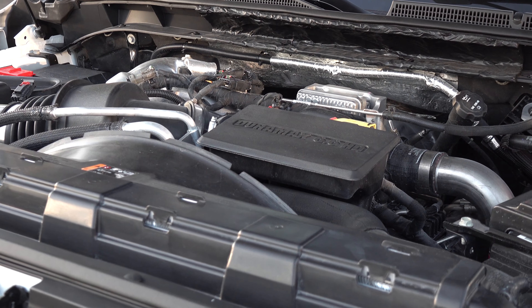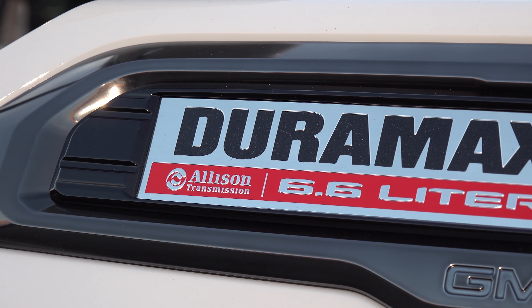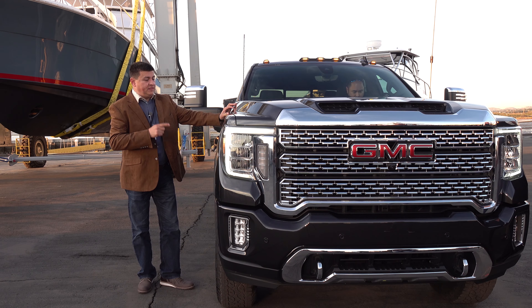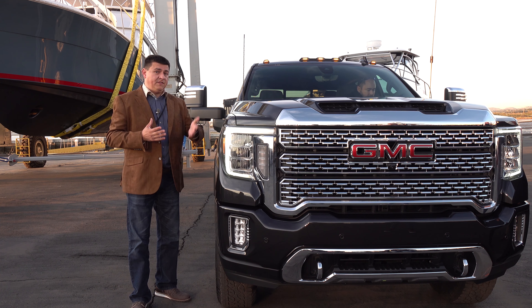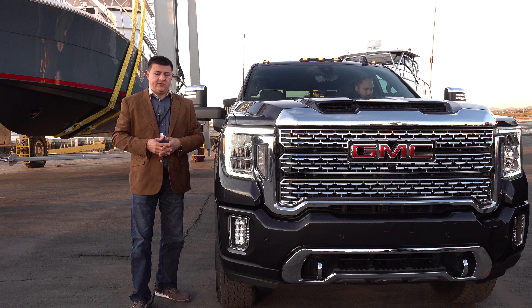Under the hood, we don't know too many details just yet, but that 6.6-liter diesel is returning for 2019. It will produce 445 horsepower and 910 pound-feet of torque. An interesting twist with this generation of the HD Sierra is that the 10-speed automatic transmission is very similar to the 10-speed that we find in the 1,500 series trucks, only it's been beefed up and they're licensing the Allison transmission name.